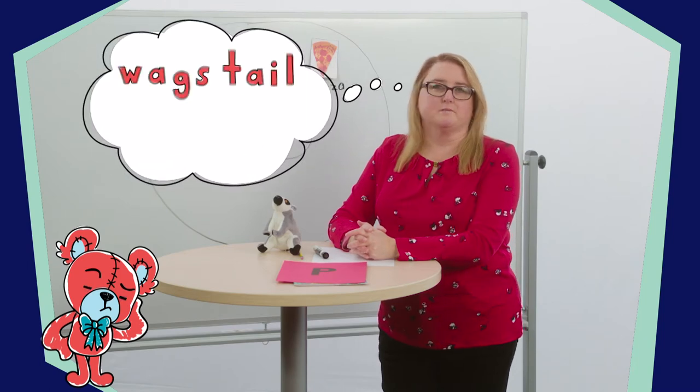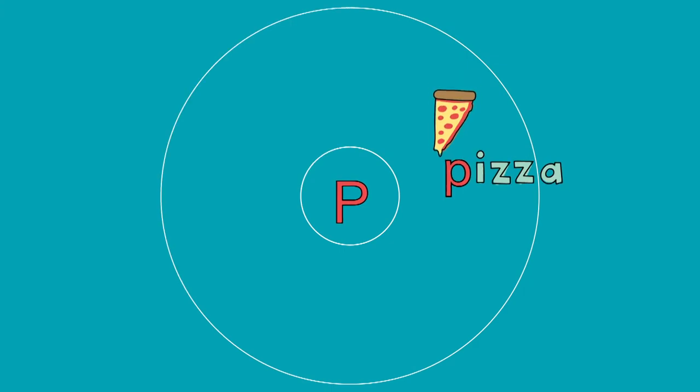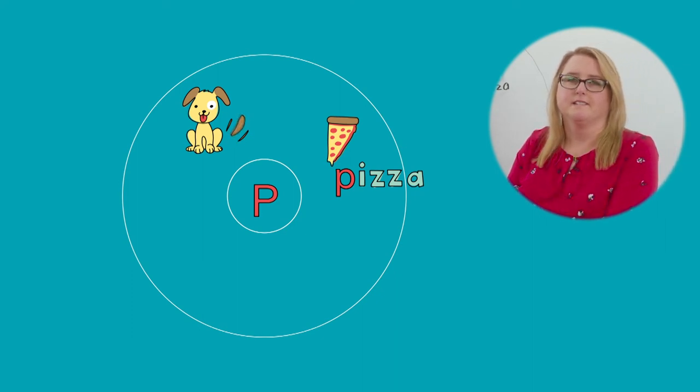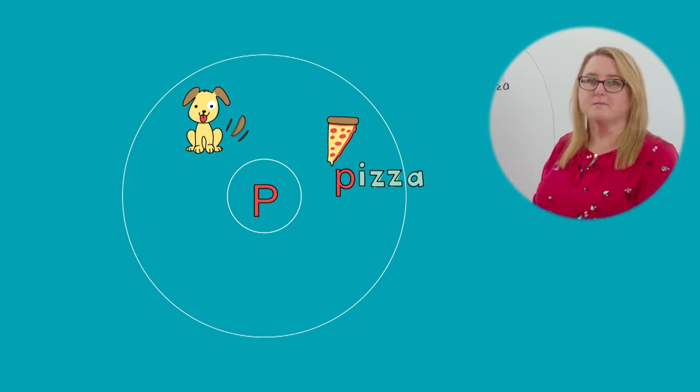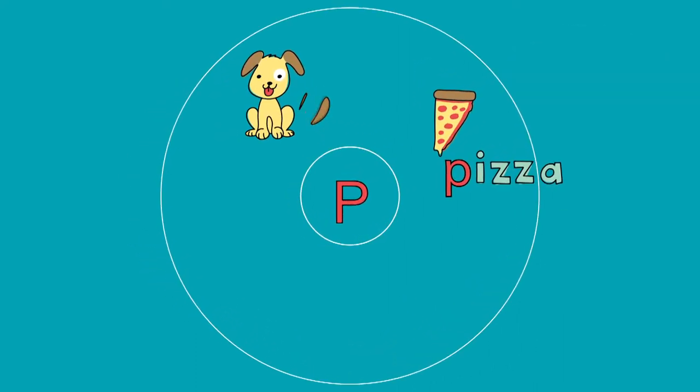Now I'm thinking of a pet that loves to wag its tail and bark at cars. Tell your friend which pet I'm thinking of. Did you say puppy? That's right, good thinking. Now tell your stuffed friend what sound does puppy begin with? Puppy — what is the first sound in the word puppy? Did you say P? That's right. P is the first letter in the word puppy, then we need U-P-P-Y. The word puppy has three P's in it — we can count them: one, two, three.